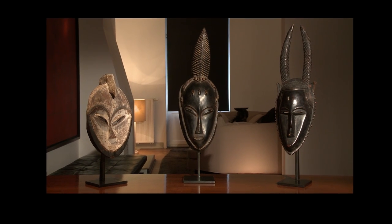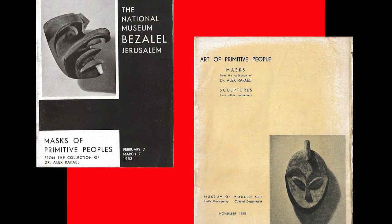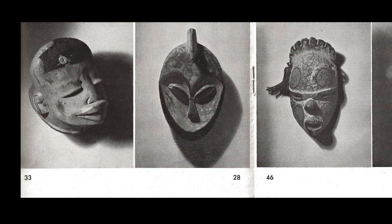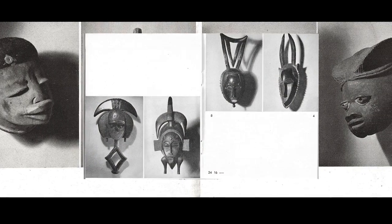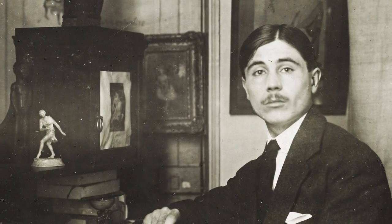The masks were presented among other pieces of his collection at two exhibitions: in 1953 at the National Museum and in 1955 at the Museum of Modern Art in Israel. The catalogues of these exhibitions provide precious information, as it seems that Raffaele acquired them before 1939 and that two of them were bought by Raffaele directly from Paul Guillaume.